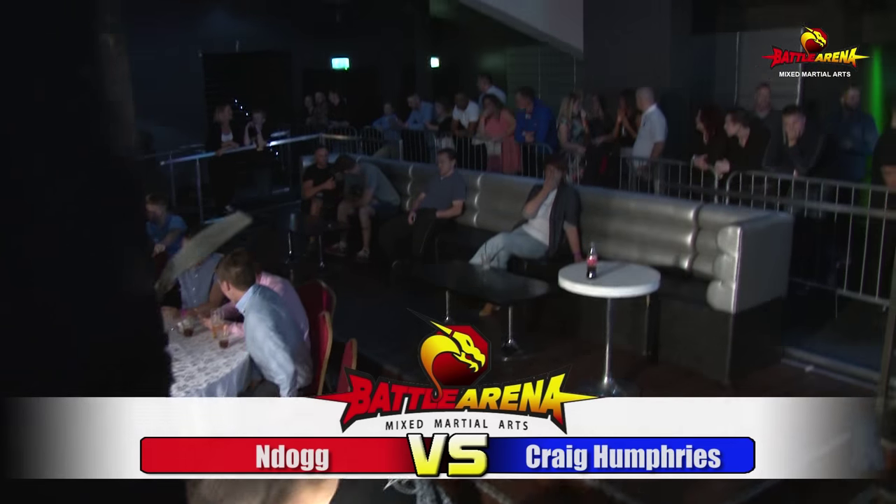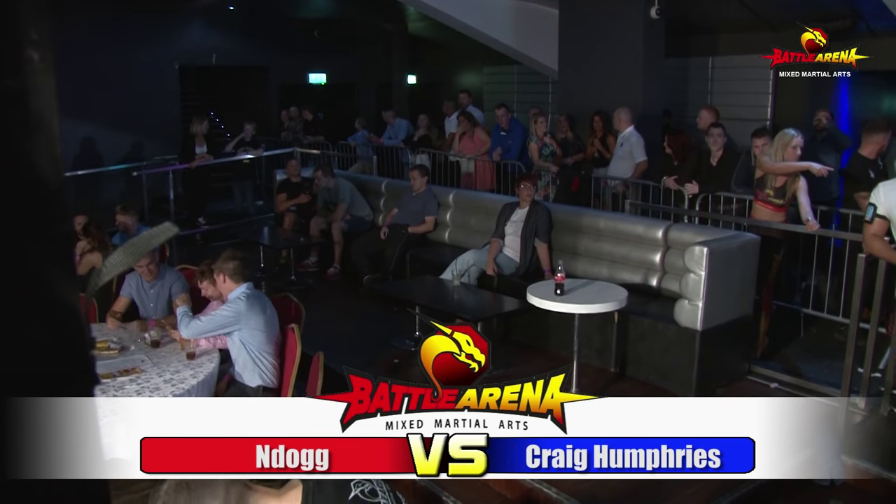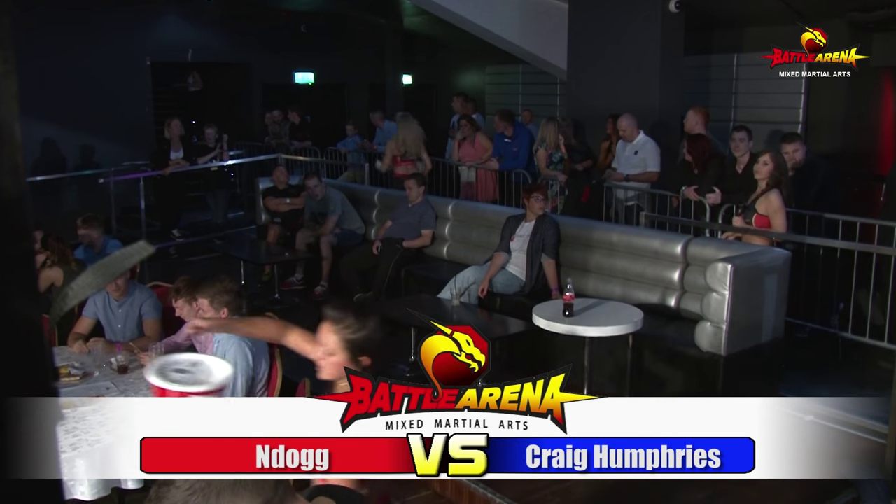Entering the Master Arena Cage first, from the Red Corner, Endog!